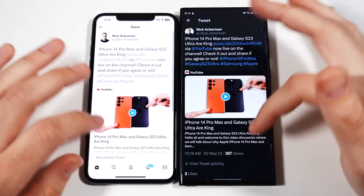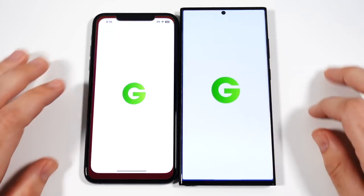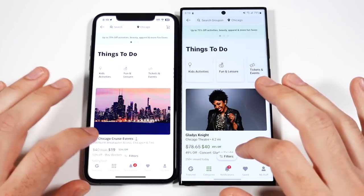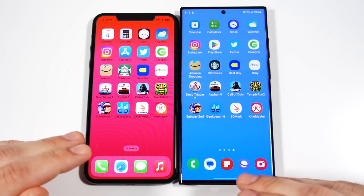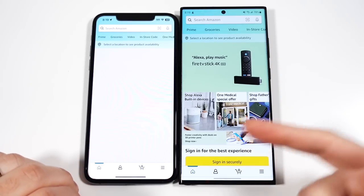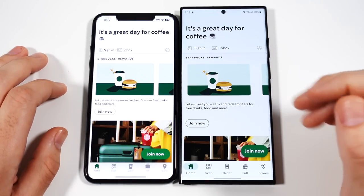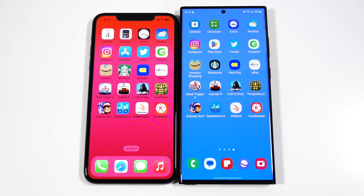Pretty close on that front. We'll go into Groupon — Groupon first there on the right by a mile. If you're noticing, there is a little bit more of a difference here between the 11 Pro Max and S23 Ultra versus other comparisons I've done. There's about a good half a second on some of these applications. Yeah, definitely noticeable.